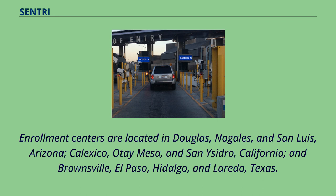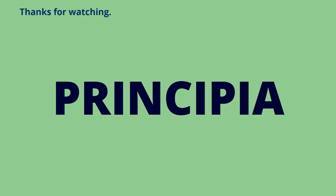Enrollment centers are located in Douglas, Nogales, and San Luis, Arizona; Calexico, Otay Mesa, and San Ysidro, California; and Brownsville, El Paso, Hidalgo, and Laredo, Texas. Thanks for watching.